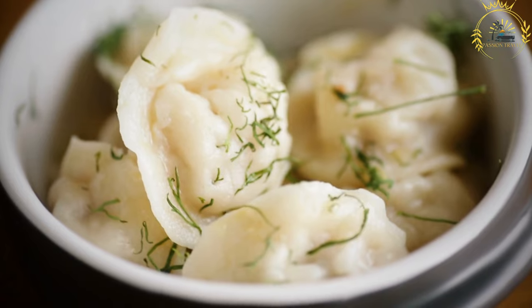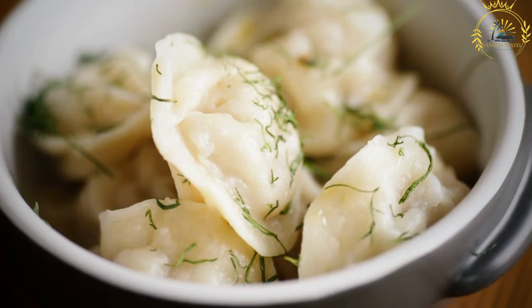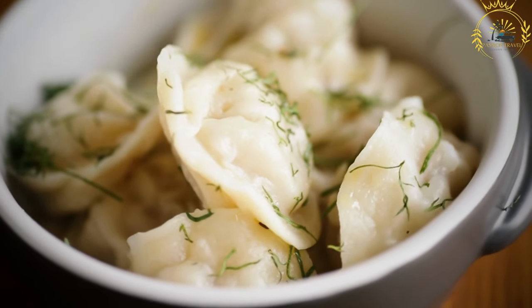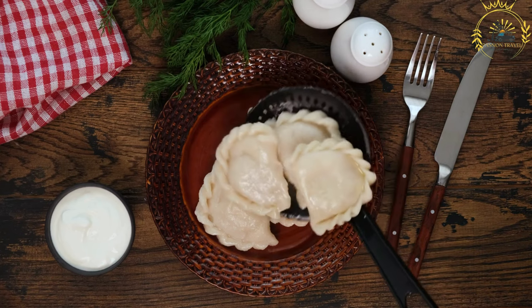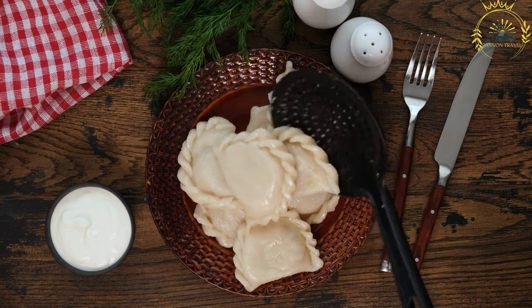When visiting Poland, trying Pierogi is a must. They offer a taste of authentic Polish flavors and showcase the country's culinary heritage. Whether you prefer the savory or sweet variety, Pierogi are a delicious and satisfying street food that will surely leave you craving more.